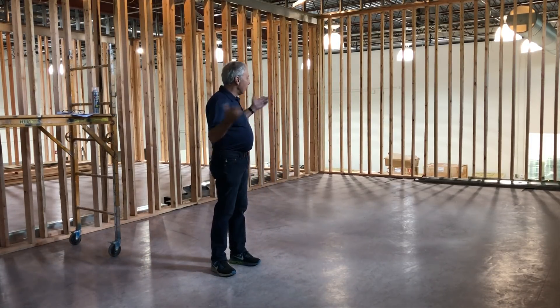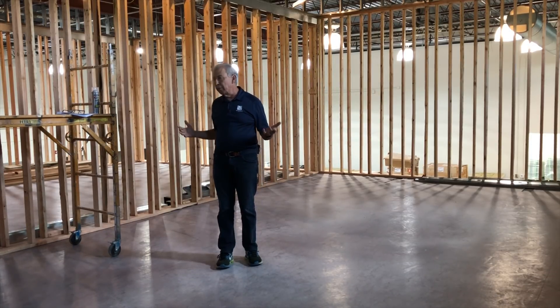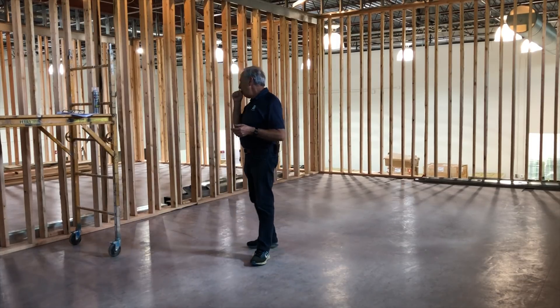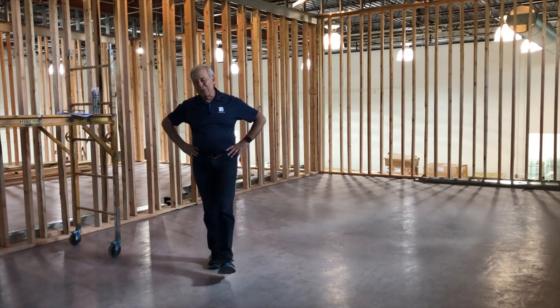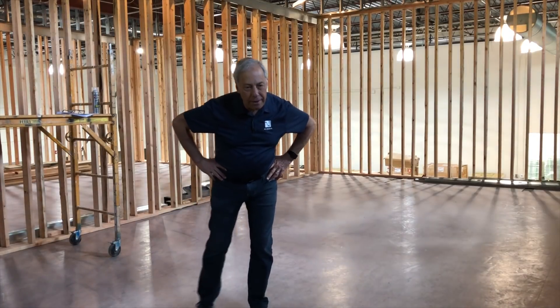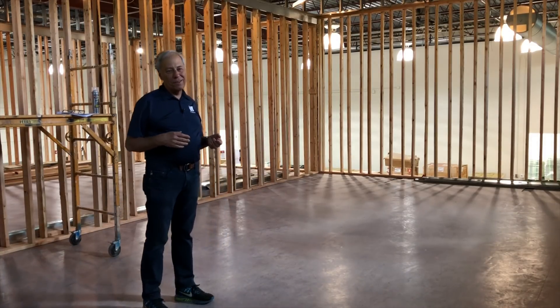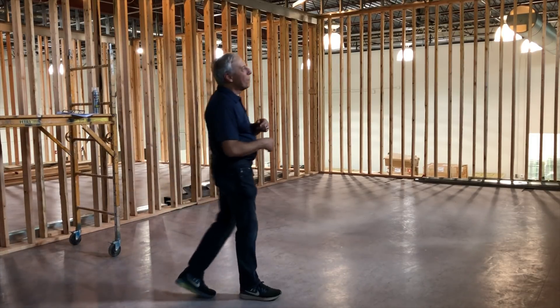We'll have three rooms. This will be our research room to build new speakers — the ultimate reference. We'll have Arnie Nudell's reference speakers in here, and next door in the other room is music room two, where the Infinity IRS 5 will be. If you haven't visited us yet, come on down. If you thought the tours before were cool, wait till you come by and see this.